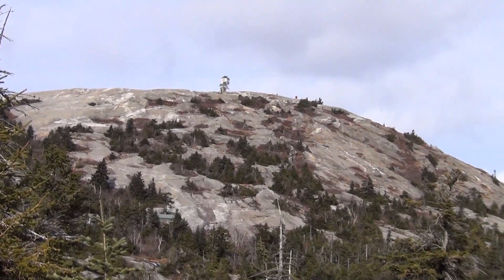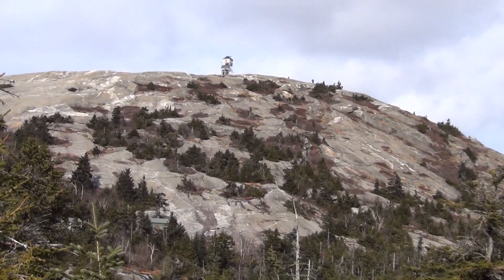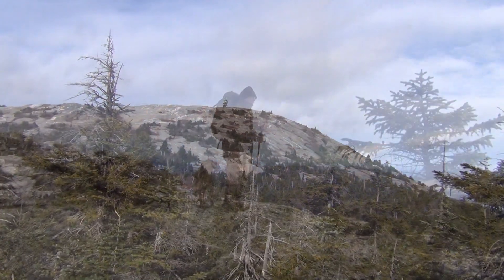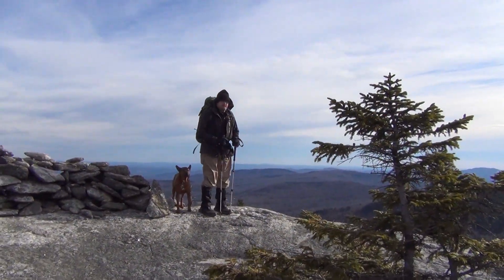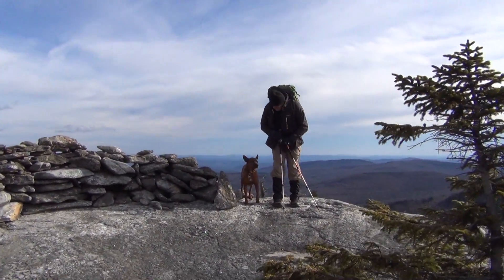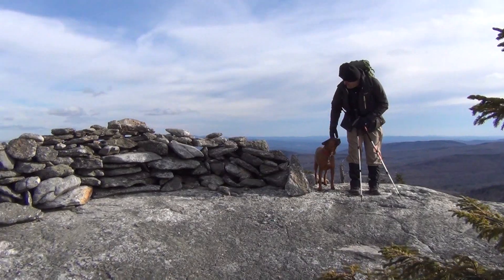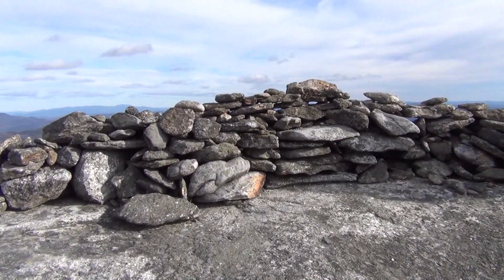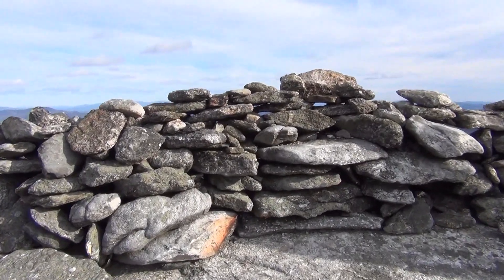We went to the fire tower — it was pretty cool. We walked all that ledge. Dave and Caitlin, we walked the bridge. Lincoln and Lafayette. It's not a cairn, it's a wall — must be to block the wind. Let's peek over it.